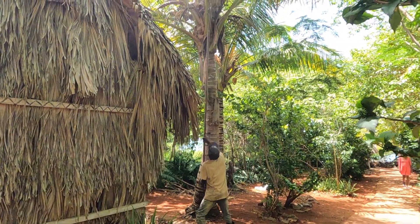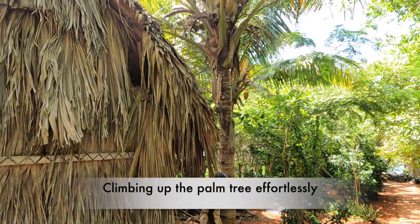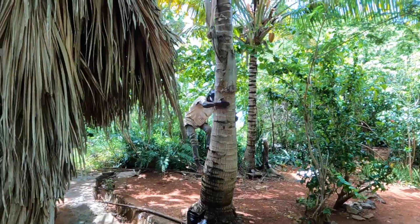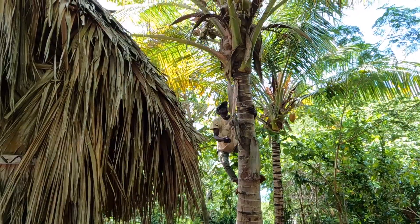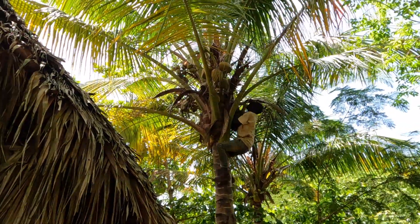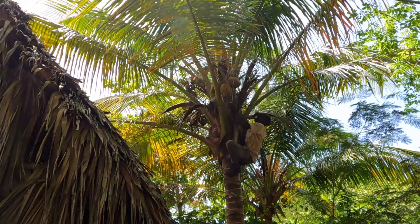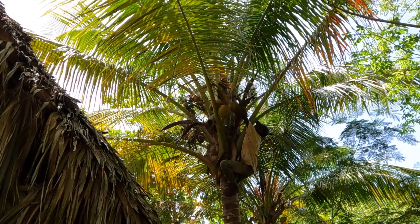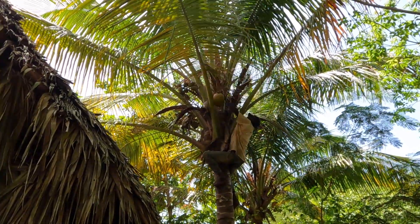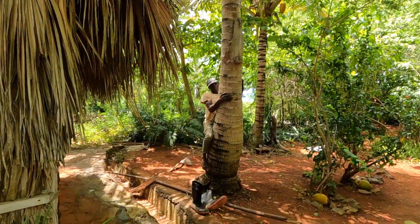Usually it's done with a stick, but if the stick is not available or the coconuts are too high to reach, there is another way. I wish I could climb that tree like that! This is how you get a coconut here in Dominica.